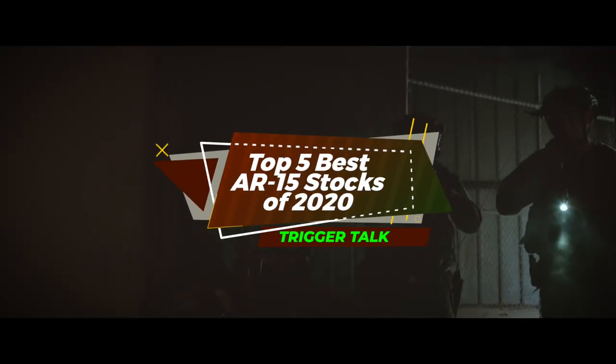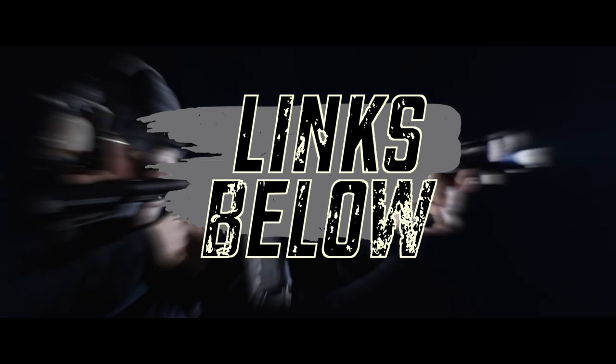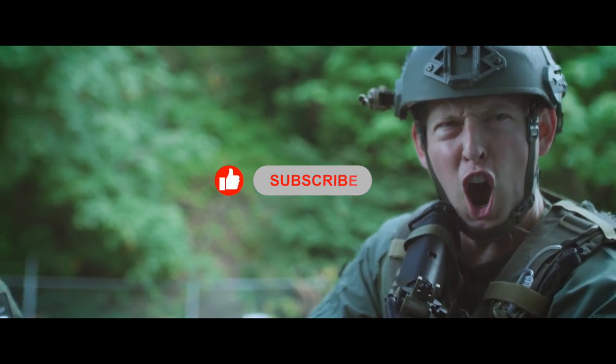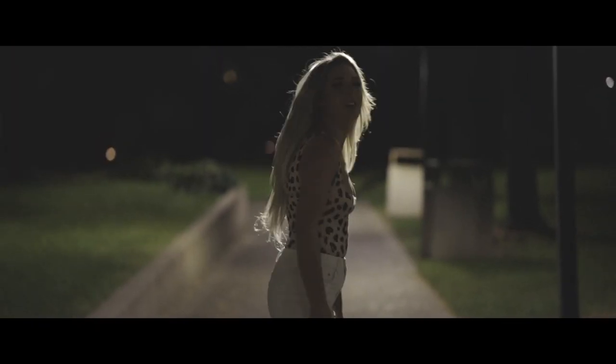There you have it — our top 5 best AR-15 stocks of 2020 on the market. Check out the links in the description below for detailed information and latest pricing. If you thought this video was helpful, please smash that like button and consider subscribing. If you didn't, let me know why in the comments below. Thanks for watching, and I'll see you in the next video.